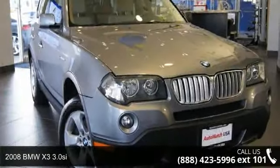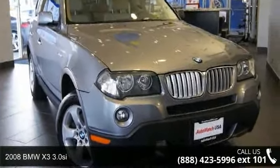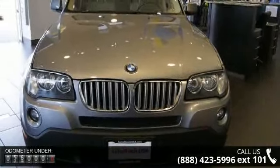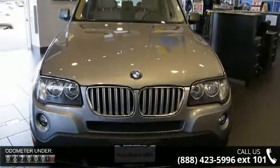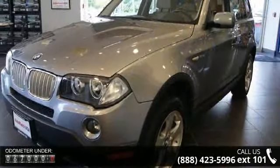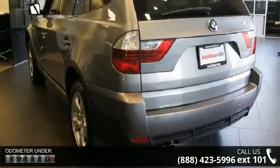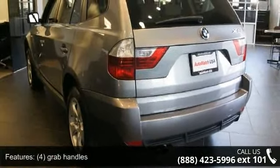Step into the 2008 BMW X3 3.0. Don't miss this great deal on a luxury vehicle. This vehicle comes with a reliable 6-cylinder engine connected to a smooth-shifting automatic transmission.